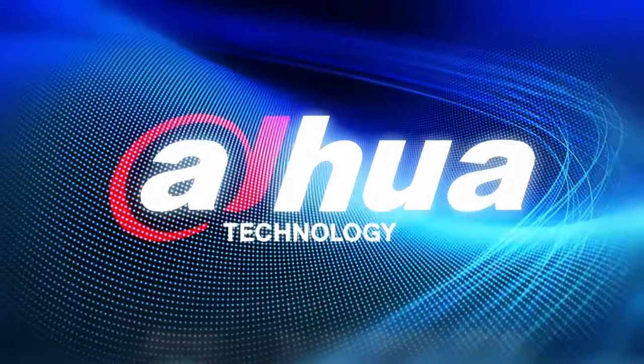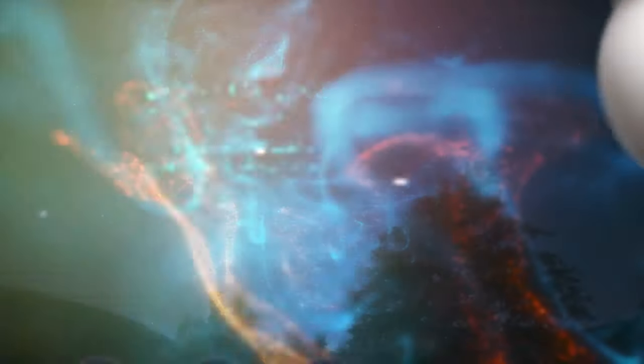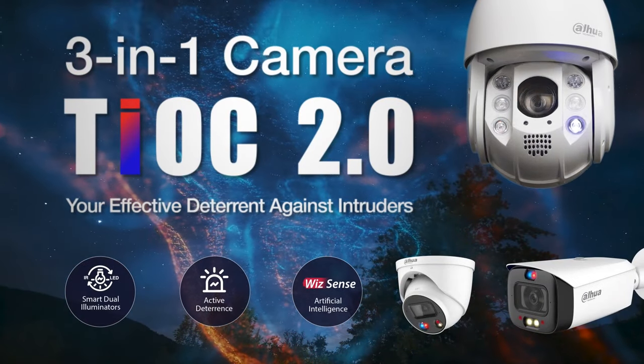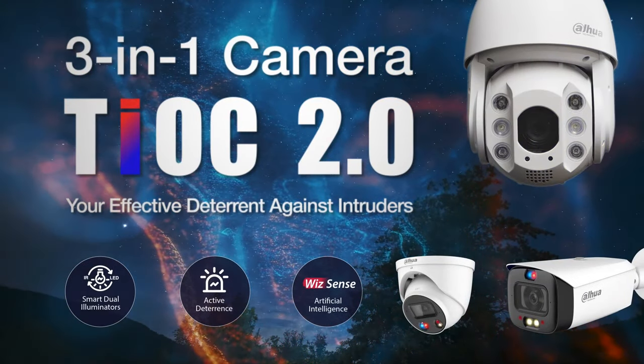The best security cameras in the market just got even better. Dahua Technology's 3-in-1 cameras, the Teoc 2.0 and Teoc PTZ, feature a new innovative design.